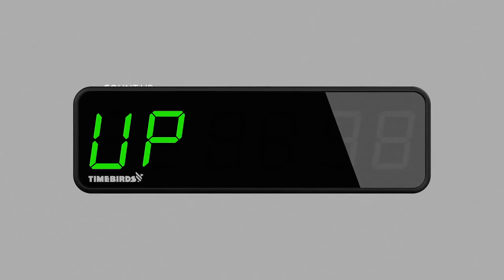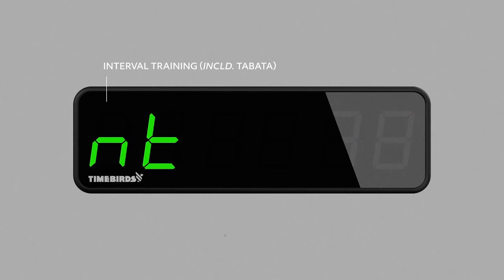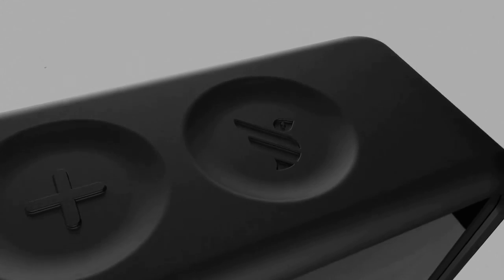To cover all of your training needs, TimeBirds is programmed with five versatile workout modes you can easily cycle through with just one touch. Then you simply tap the bird to start.